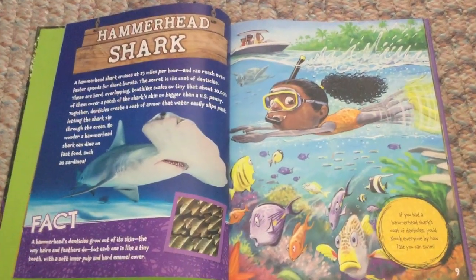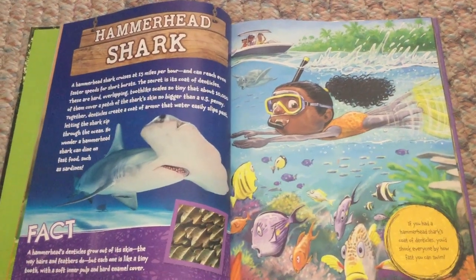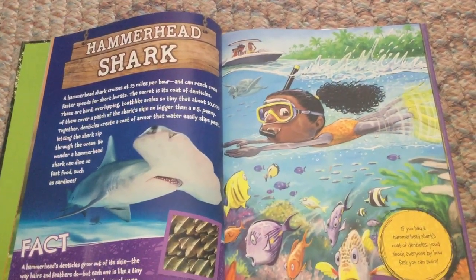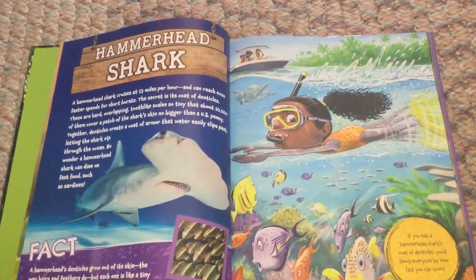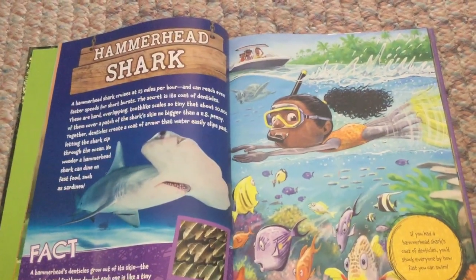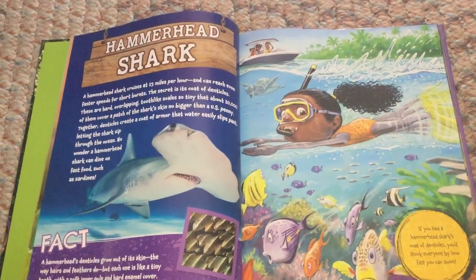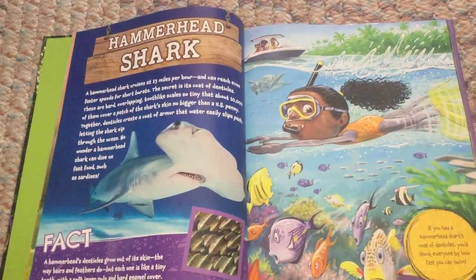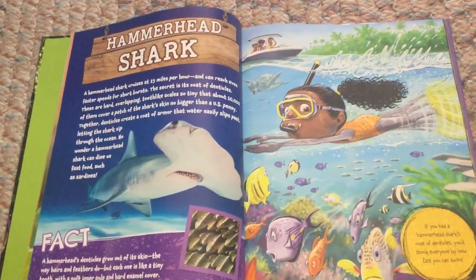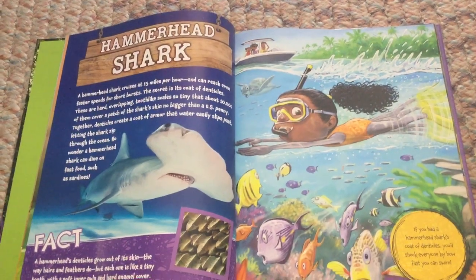A hammerhead shark cruises at 15 miles per hour and can reach even faster speeds for short bursts. The secret is its coat of denticles — hard, overlapping, tooth-like scales so tiny that about 10,000 of them cover a patch of the shark's skin no bigger than a US penny. Together, denticles create a coat of armor that water easily slips past, letting the shark zip through the ocean — no wonder a hammerhead shark can dine on fast food such as sardines.